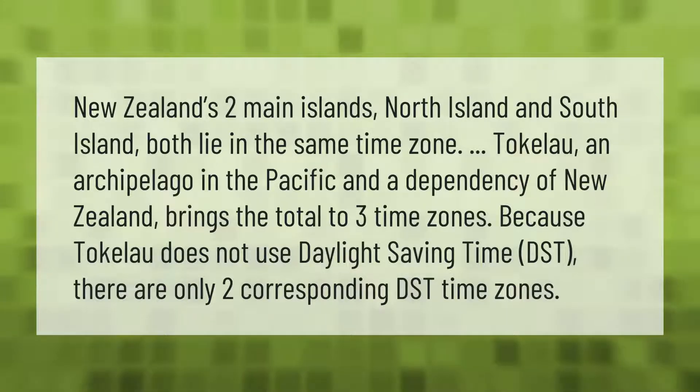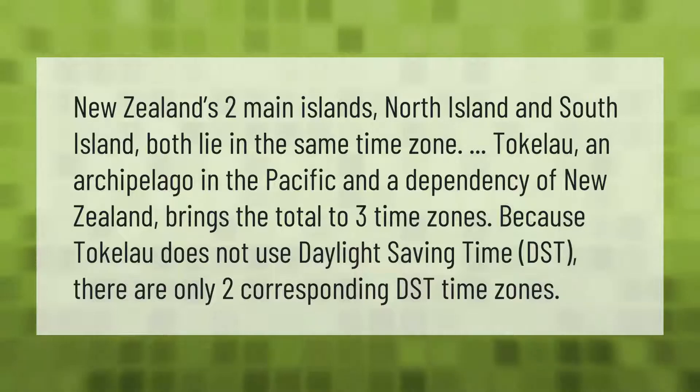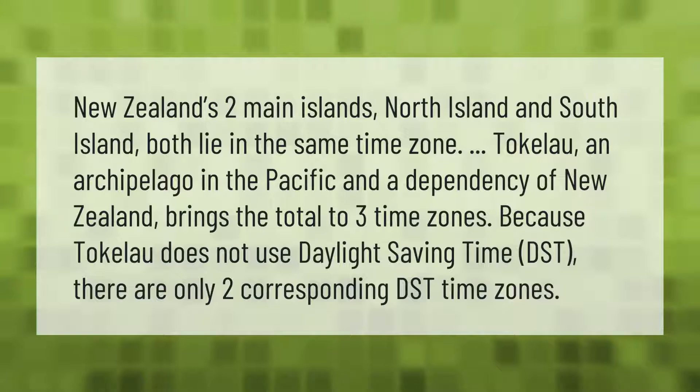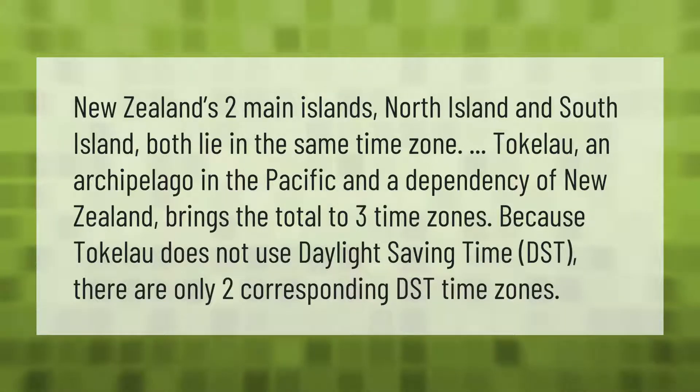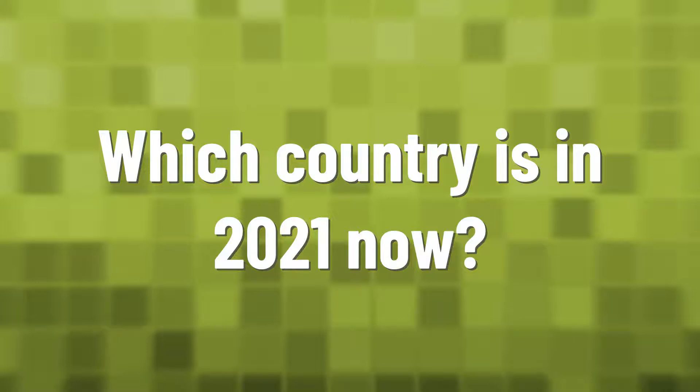New Zealand's two main islands, North Island and South Island, both lie in the same time zone. Tokelau, an archipelago in the Pacific and a dependency of New Zealand, brings the total to three time zones. Because Tokelau does not use daylight saving time (DST), there are only two corresponding DST time zones.